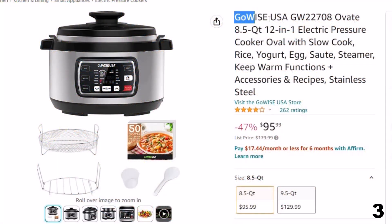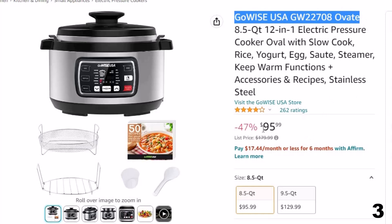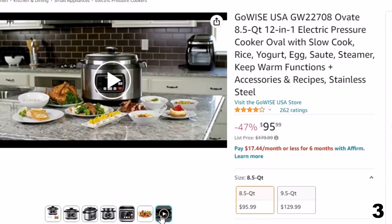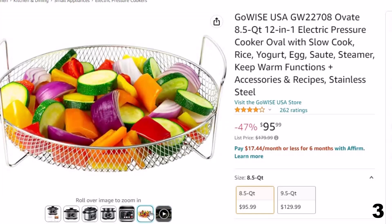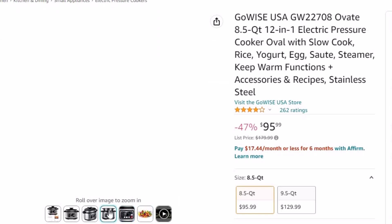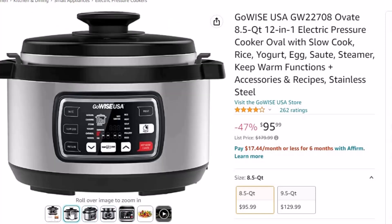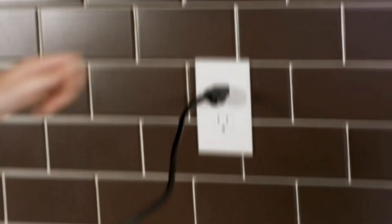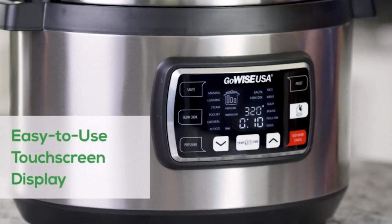Number 3: Gowise USA GW22708. This electric pressure cooker is here with 47% price off. Now you can get it at around $96. Features of this product: cool-touch handles and new easy open lid — lightweight, PFOA-free inner pot now comes with cool-touch handles to make it easier to remove after cooking. The new lid design opens easily with a twist of the handle. Large capacity oval shape — the oval shape makes this pressure cooker ideal for cooking large roasts, a whole chicken, and more. It has the look and feel of a slow cooker with pressure to speed up the cooking process. Meats cook up to 70% faster while retaining flavor and juices.